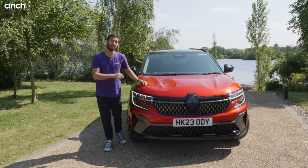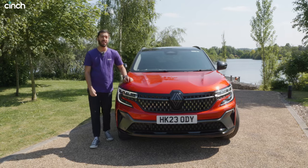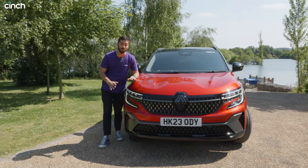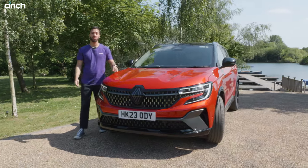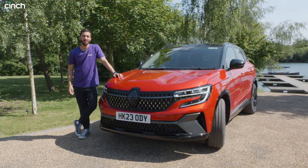This car has its work cut out to convince buyers to go for it, but it does come packed with technology — both under the bonnet, on the front of it, and also inside. In this video, we're going to run through all of those details and see how it drives.